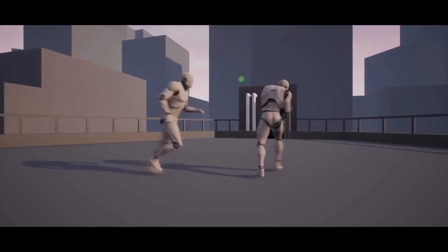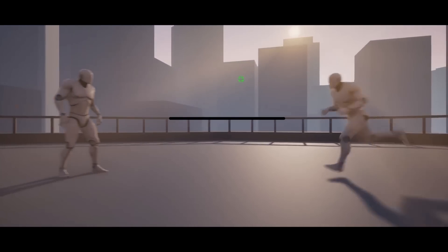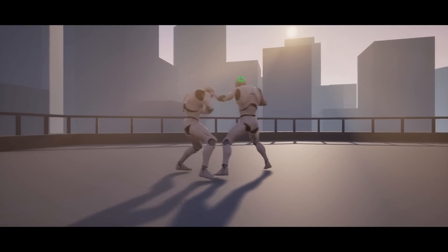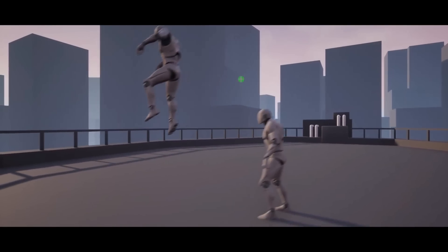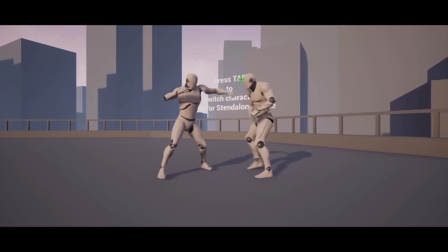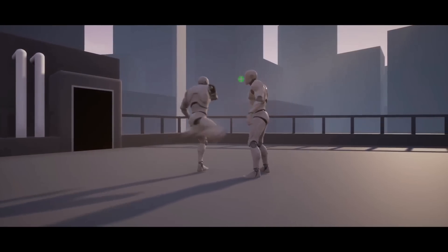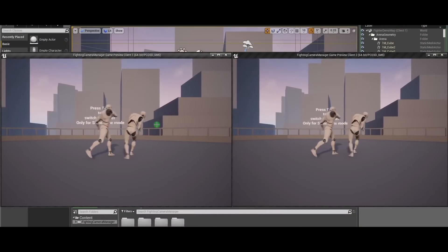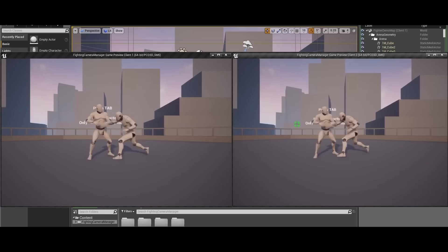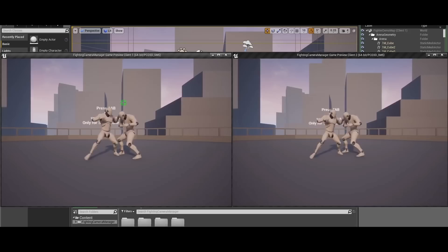The Fighting Camera Manager is a component for a camera that follows characters with a lot of different customizable settings. It has a 2D or 2.5D mode where players move in one line left to right, and a 3D mode where players can move around the level completely freely. It has zoom min and zoom max, auto zoom to fit both characters on screen, height offset, offset angle yaw, angle pitch, smooth camera rotation, max distance player to player so they can't go too far apart, offset side distance, and two dispatches to block player movement off screen.